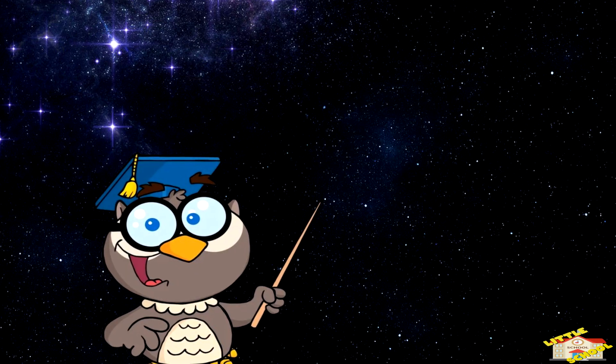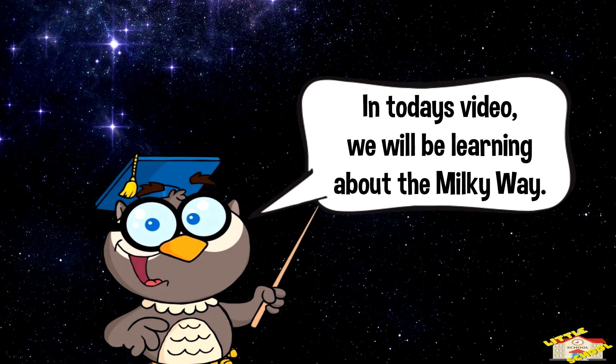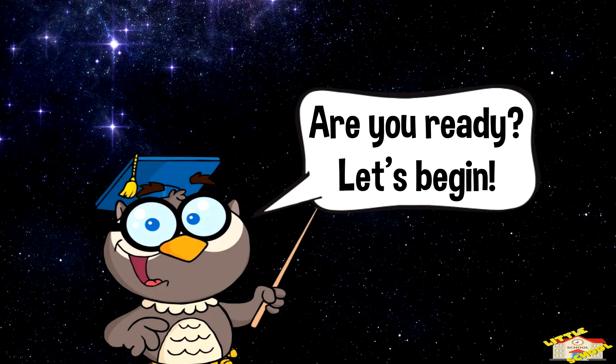Hey kids! In today's video, we'll be learning about the Milky Way. Are you ready? Let's begin!